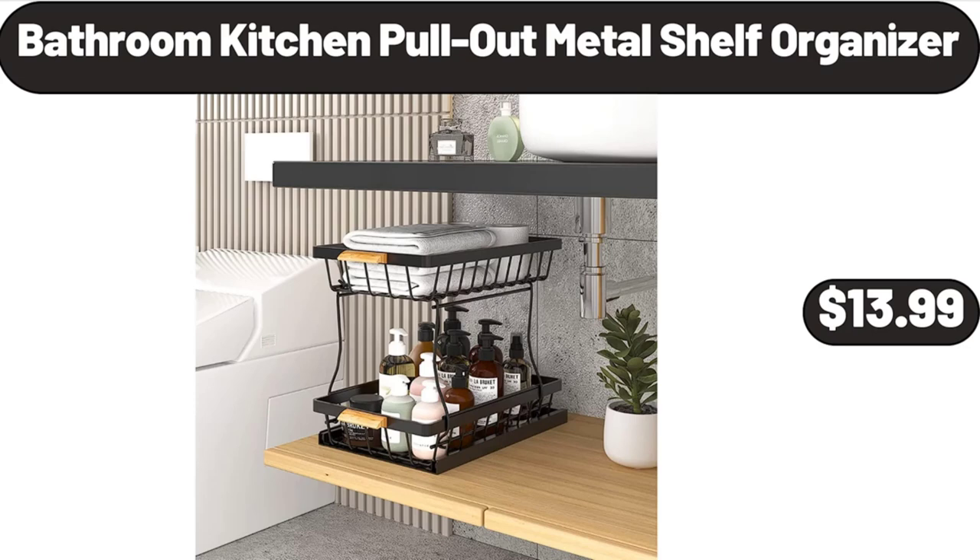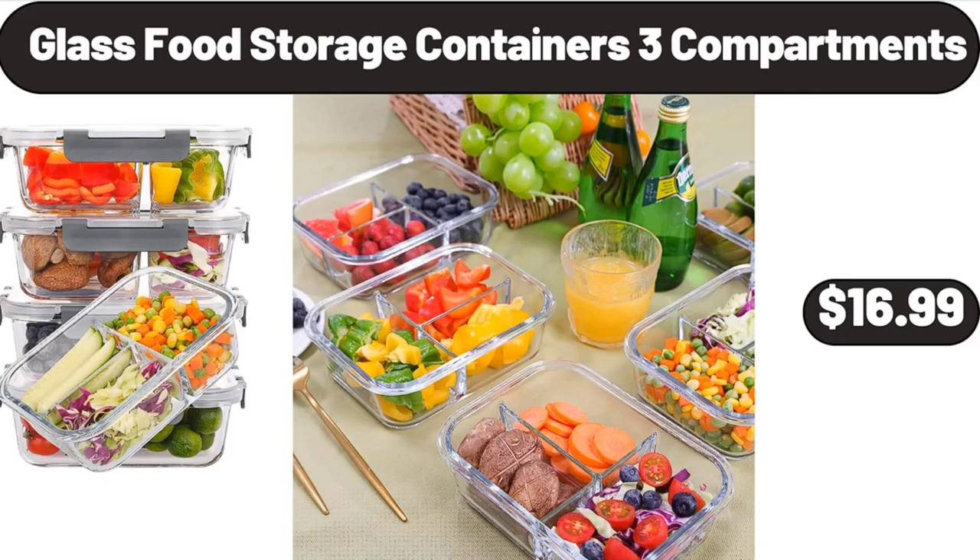Bathroom and kitchen pull-out metal shelf organizer, $13.99. Glass food storage containers three compartments, $16.99.